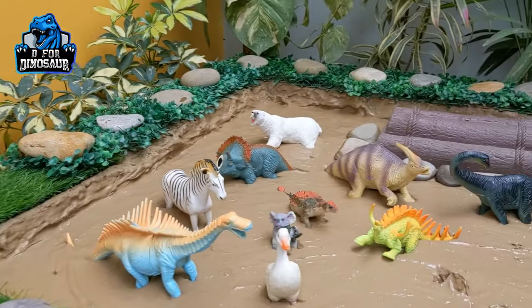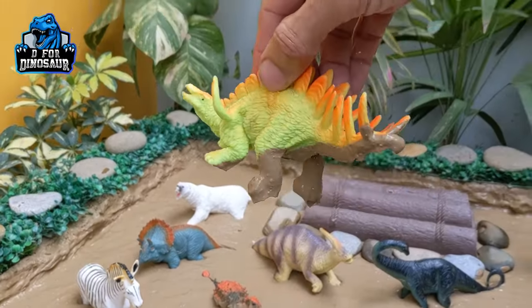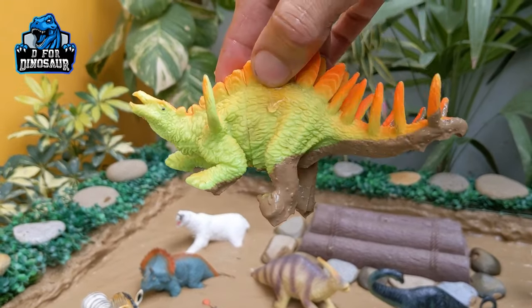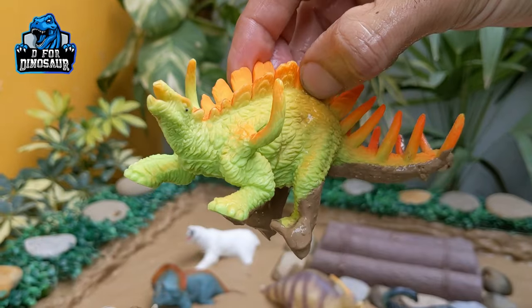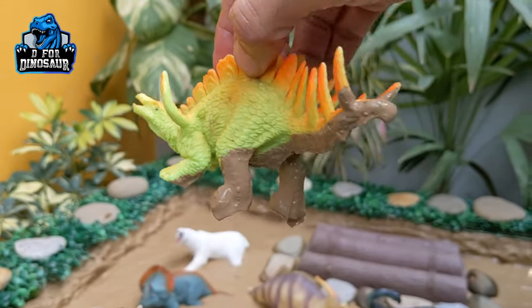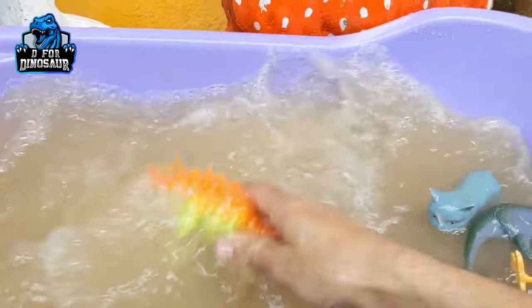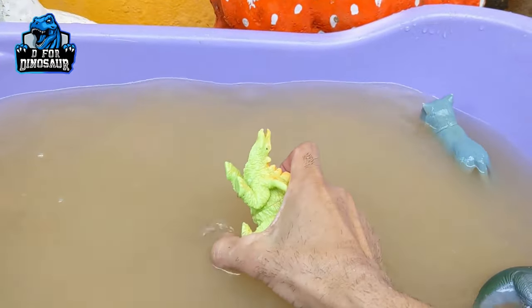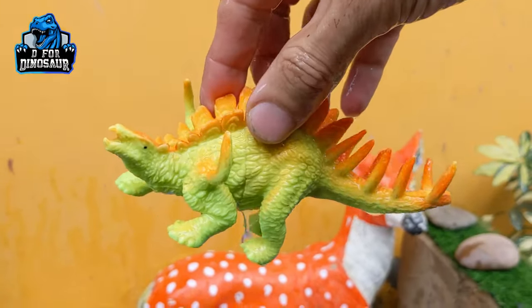The next one we have is a canthrosaurus — a big herbivore dinosaur who has lots of spikes, in fact a chain of spikes on his back, and they have two horns on their upper arm. Let's watch this prehistoric herbivore dinosaur, make him clean. Here we go, canthrosaurus!